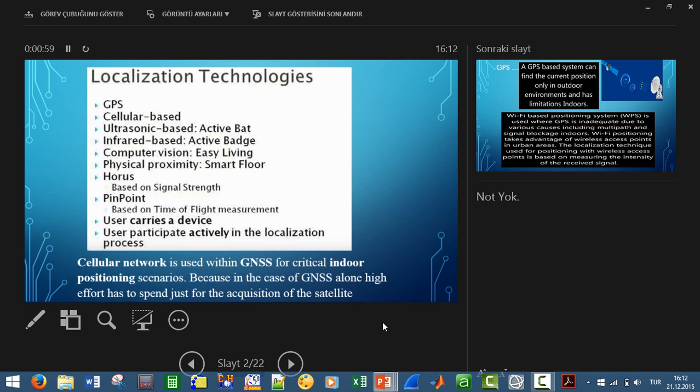Cellular networks are also used within the global navigation satellite system for critical indoor positioning scenarios because the efficiency is higher. So they might work together as well.